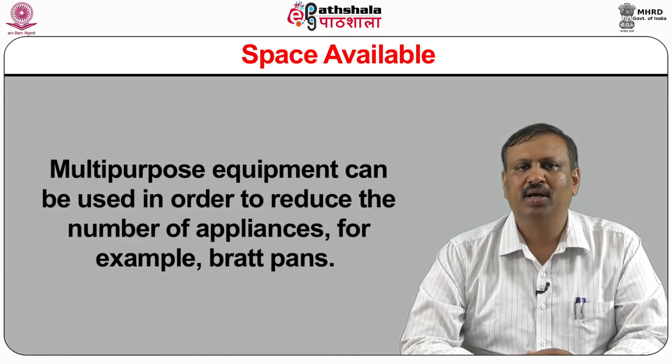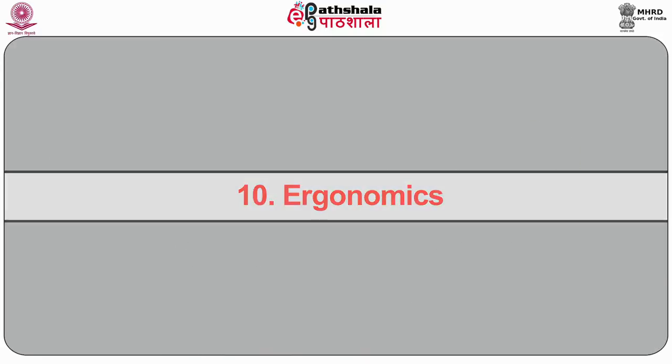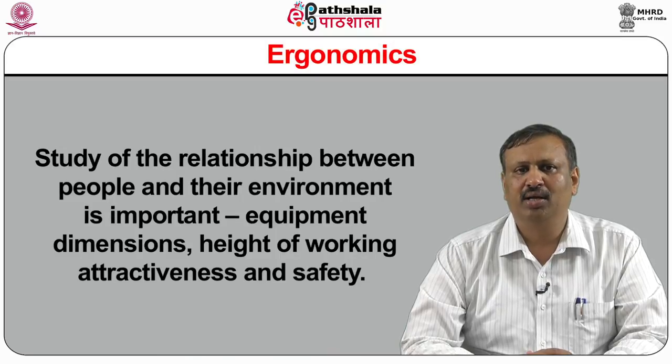Vertical space can be used by acquiring stacked equipments such as tall multi-deck ovens. Multi-purpose equipment can be used to reduce the number of appliances, for example, brat pans. Tenth, ergonomics: study of the relationship between people and their environment is important — equipment dimensions, height of working, attractiveness and safety. Eleventh, standards and specifications: specifications are the basis of purchase of equipment.